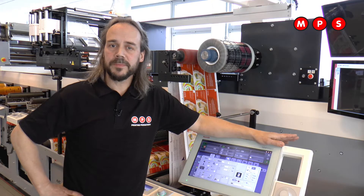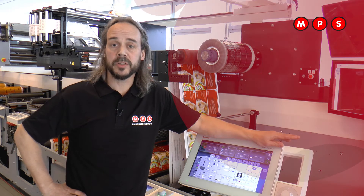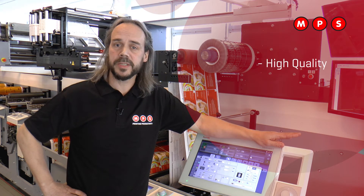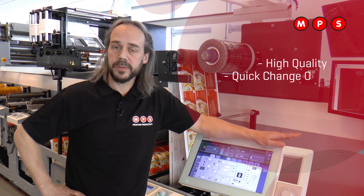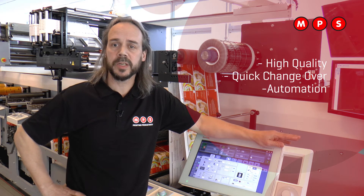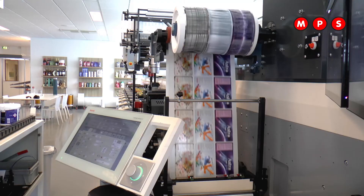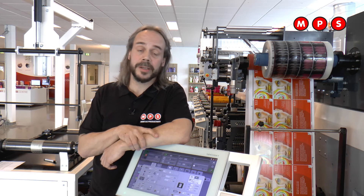To summarize, this flexo press is ready for the future — because of high-quality printing, quick changeovers with short setup times, and a lot of automation which gives you all the information about job costing and planning. Thank you for watching this webinar. I hope you enjoyed it, and hopefully we will see you again at the last webinar next month.